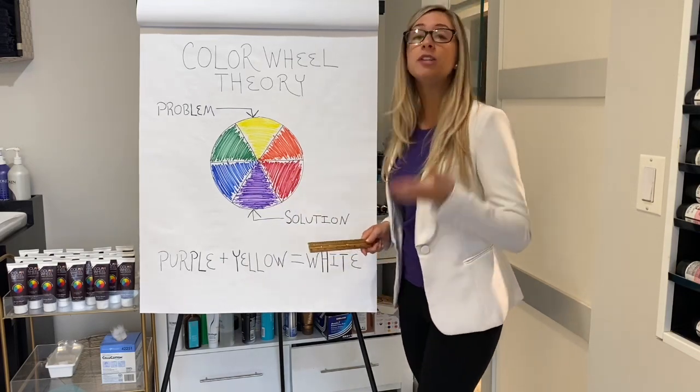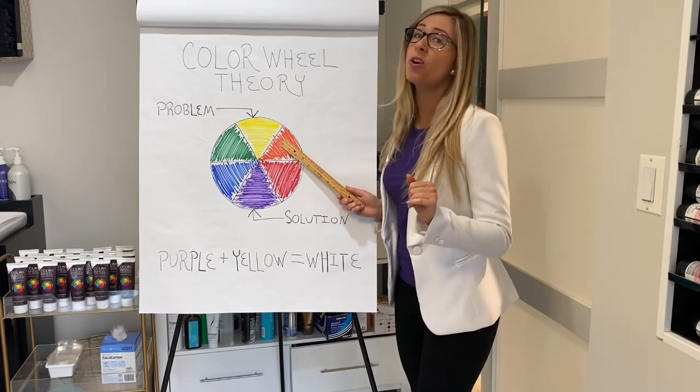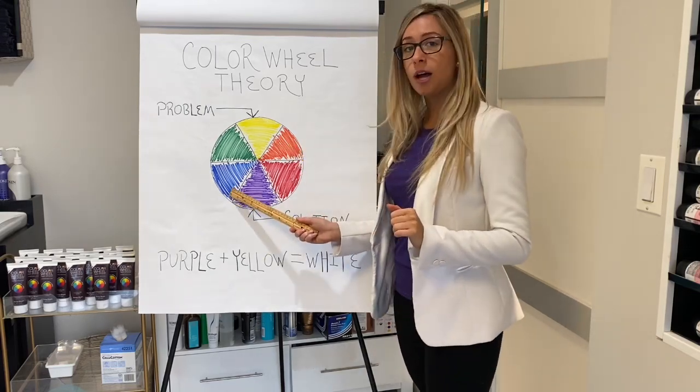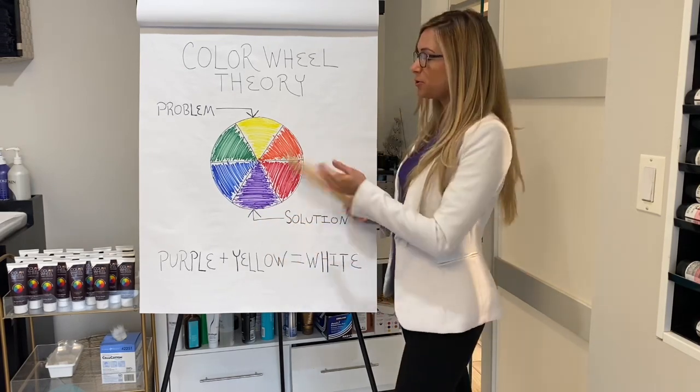If you're a hairdresser and you bleach somebody's hair and it comes up a little brassy or a little bit more on the orange side, which we don't want, then you're going to revert back to your Color Wheel and confirm that if you put a blue-based color on to help cancel out the brassiness, it's going to do that. It's going to help neutralize it.